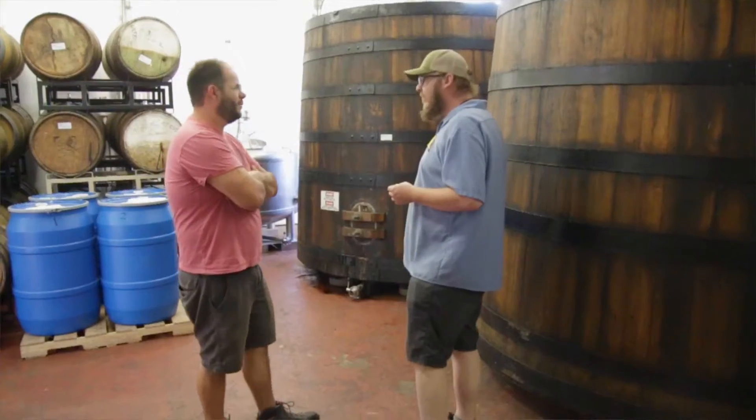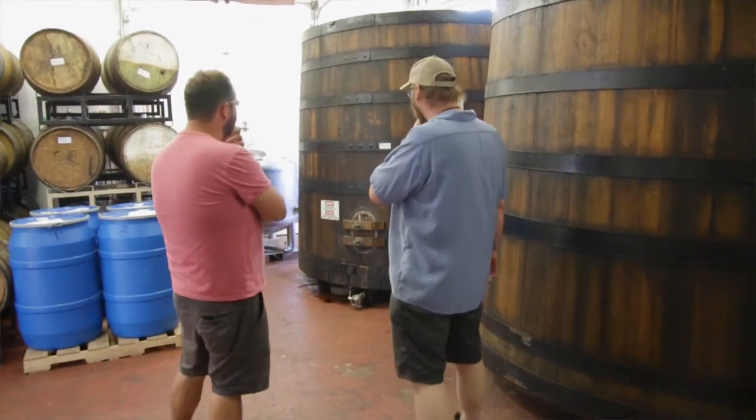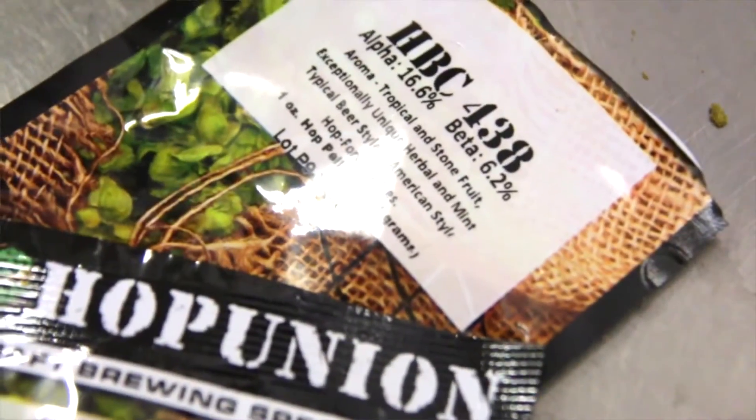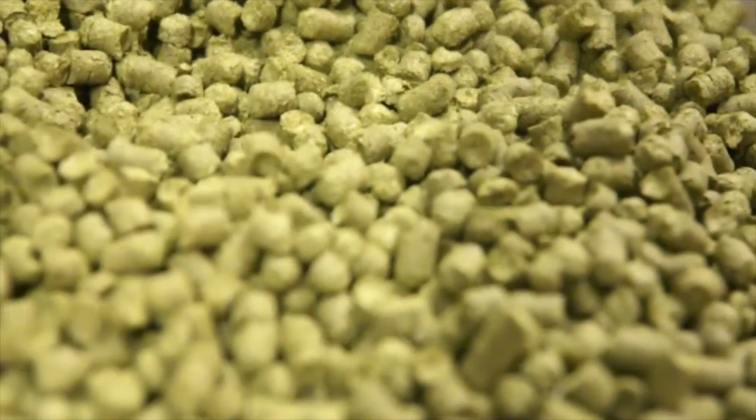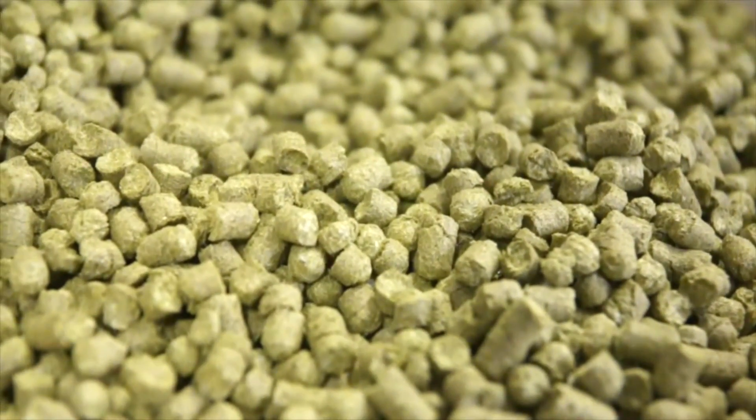I'm David Hellen, the 2015 Bell's homebrew competition winner. Today brewing my beer recipe here at Bell's with the crew, Zeke and company. The beer is a farmhouse style ale using experimental hops just for homebrewers — HBC 438 and Mosaic hops.